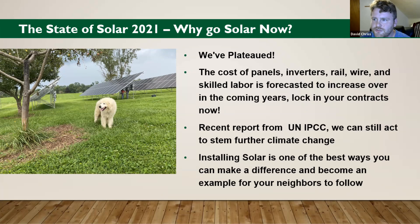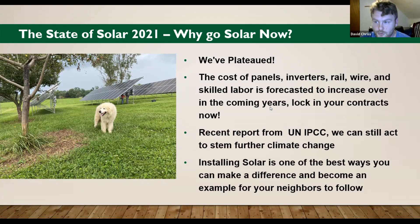Another reason to go solar now: a report from the United Nations International Panel on Climate Change says climate change is real and we're pretty much locked into a 1.5 degrees Celsius increase. But what I took from that report is not overly gloomy — we can act now and stem further climate change. One amazing way to do that is to install more solar at every scale from utility down to your house. It's one of the best ways you individually can make a difference. You're making your own solar power, but you also become a beacon of the future to your neighbors and can help encourage them to go solar as well.